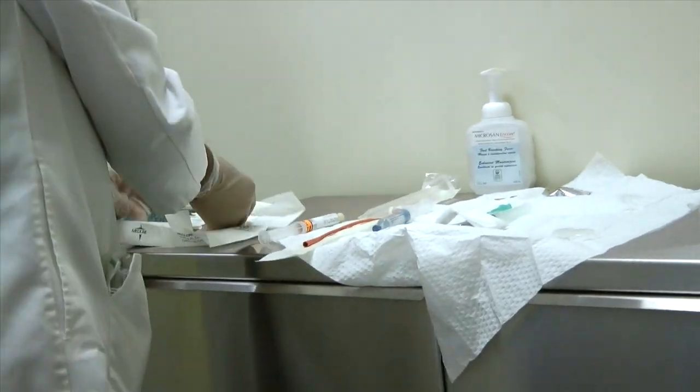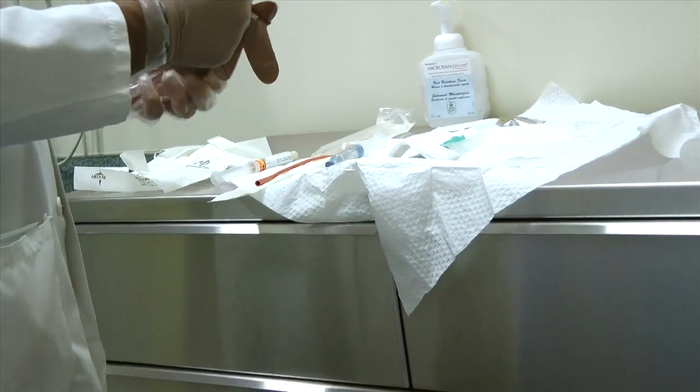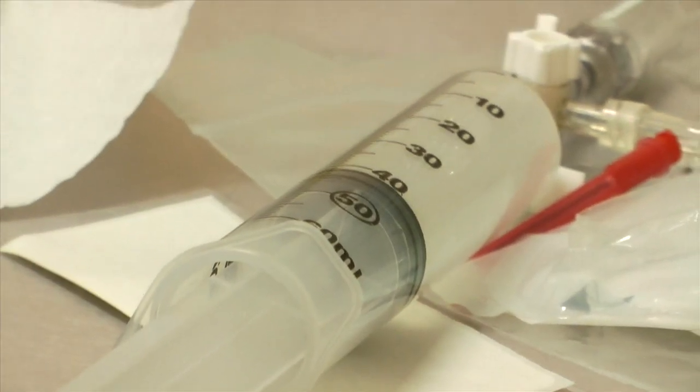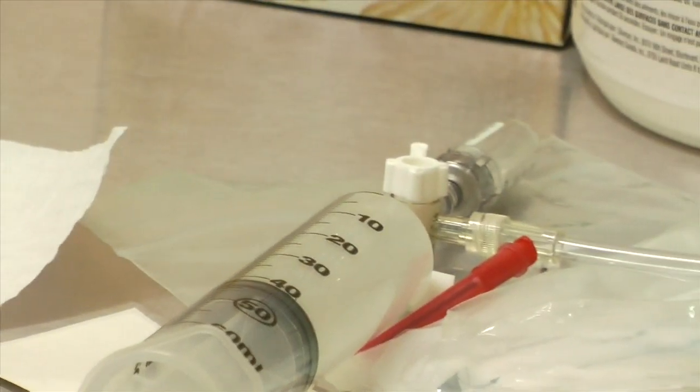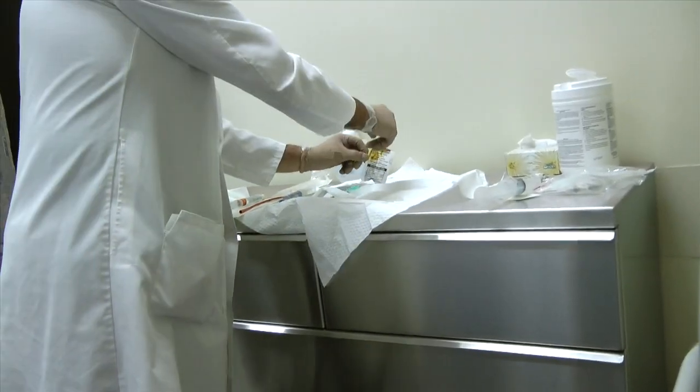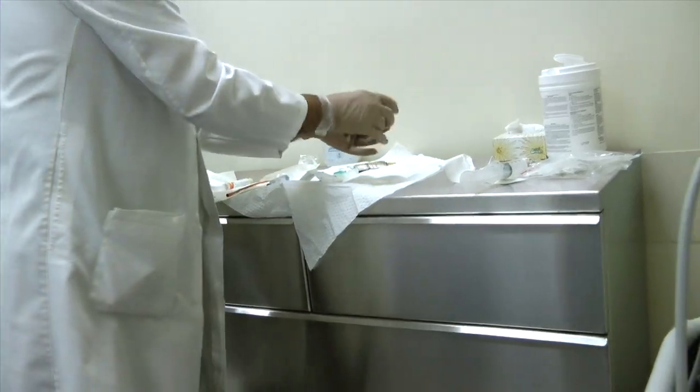It would be interesting to know how much it costs per individual. I know the medication is probably between $100 and $200. This is betadine — this is a form of iodine, and it prevents anything from getting infected.